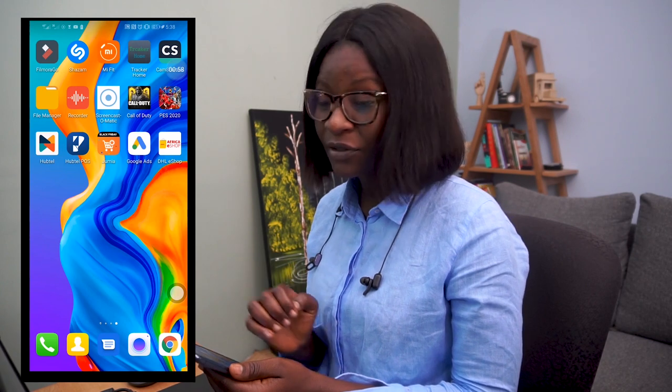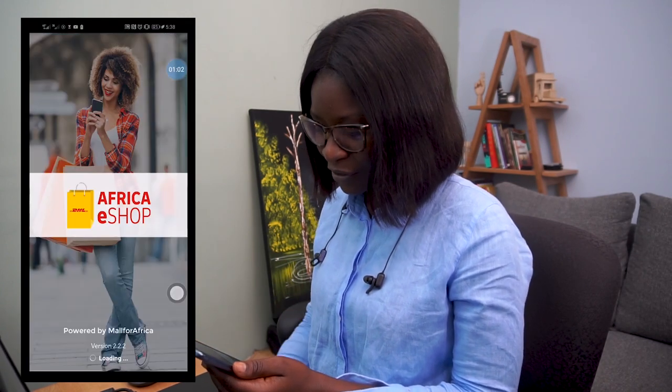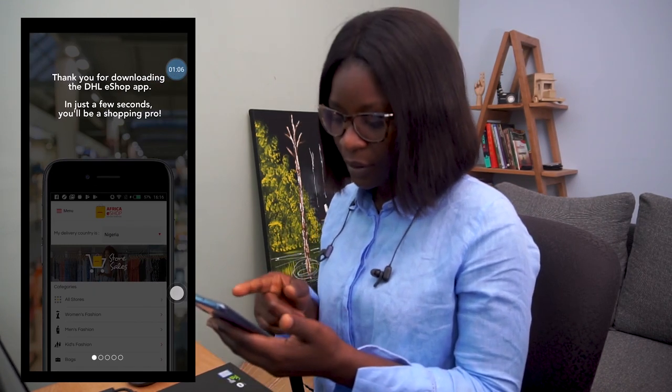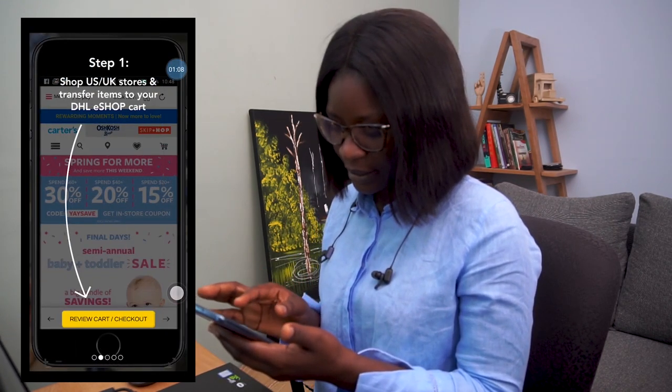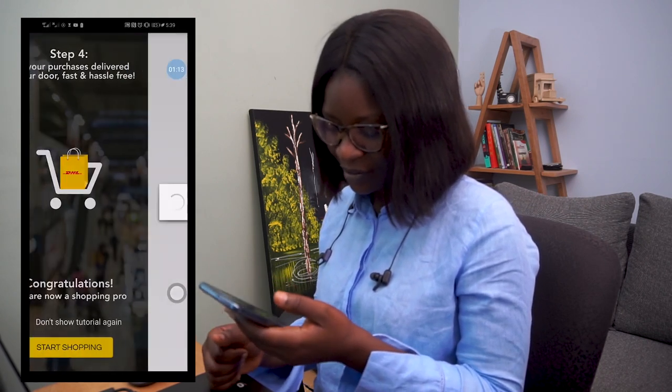First of all, you need to download the DHL eShop app on the Play Store or App Store. But for me, I have the DHL eShop already downloaded on my phone. So I hit on the DHL eShop app, which takes me through a few tutorials on their platform, so I can easily swipe. Then finally click on the Start Shopping button.